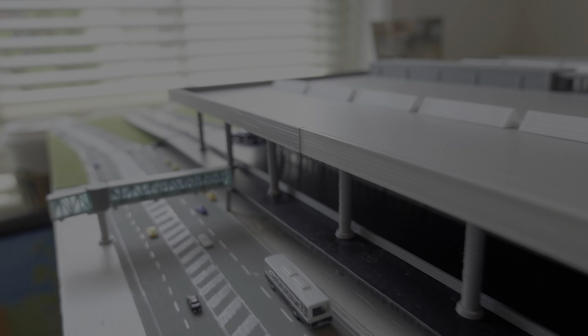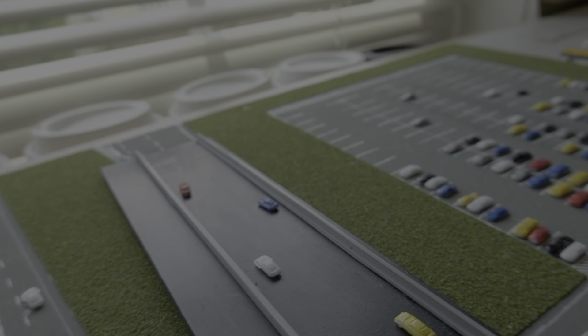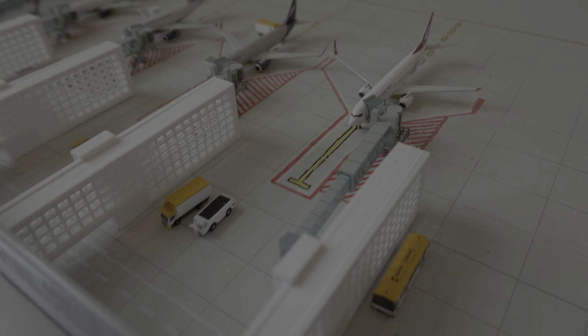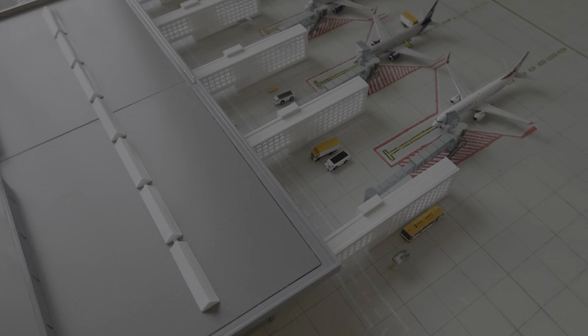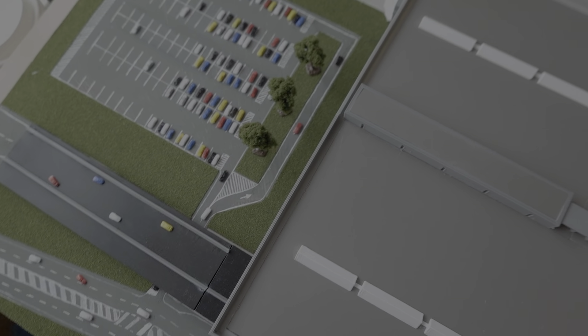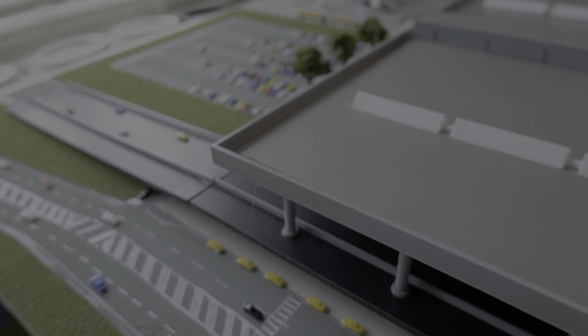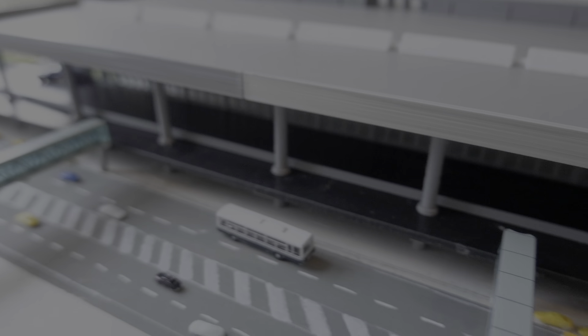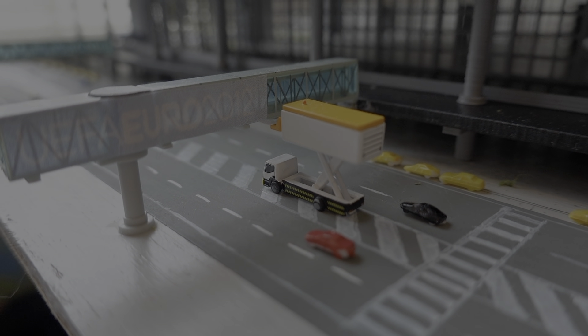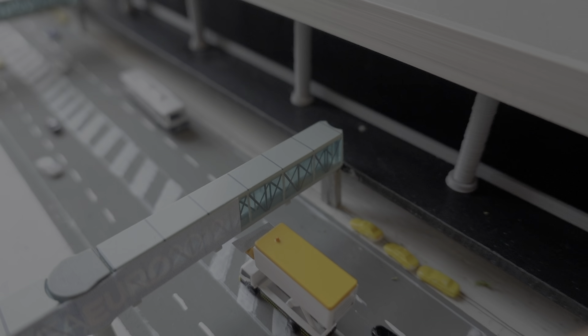Hello everybody, welcome back to another video. Now in this video we have the third episode of the Donetsk Sergei Prokofiev International Airport Series. This airport update is based on around late July, early August of 2012, so the year of 2012 decorations are being put down. There's going to be more news at the end of the update, so let's get into it.